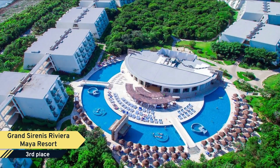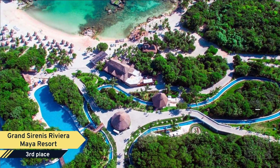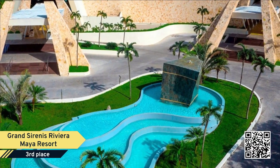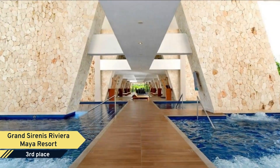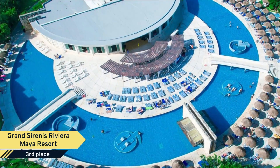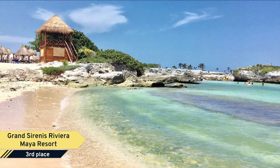Number 3. Grand Sirenas Riviera Maya Resort. Overlooking the Caribbean Sea, Grand Sirenas Riviera Maya Resort and Spa is a modern hotel featuring three outdoor pools, a spa, and a private beach area. It offers spacious, air-conditioned rooms with spectacular garden and sea views, a separate seating area with a flat-screen TV, and a bathroom with a whirlpool tub, bathrobe and slippers.